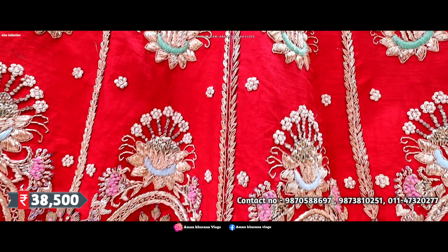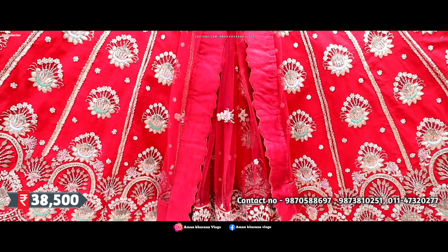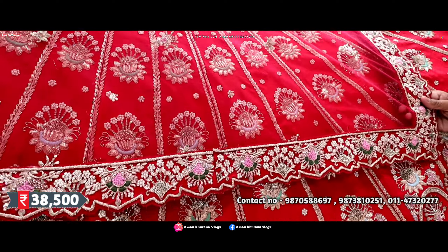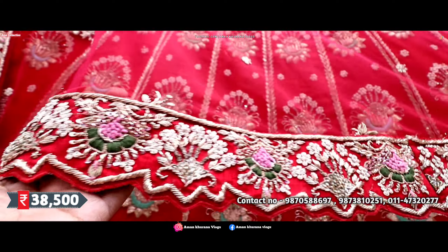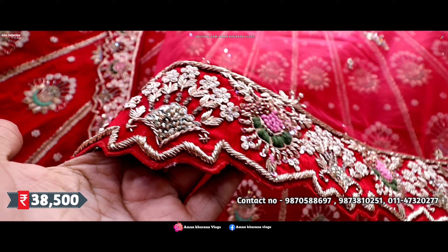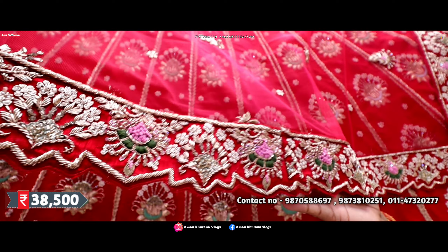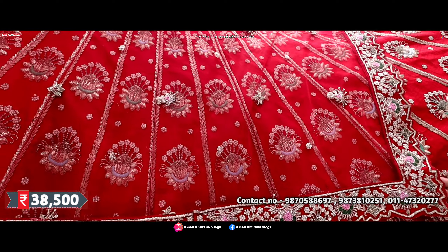And it will be our dupatta — very beautiful. Scalping border, four sides equally, with a heavy border. And classy booties — scalping, you can see different zigzag types. If we talk about workmanship, all hands are done with French knot. Pure hands, pure heavy booties.